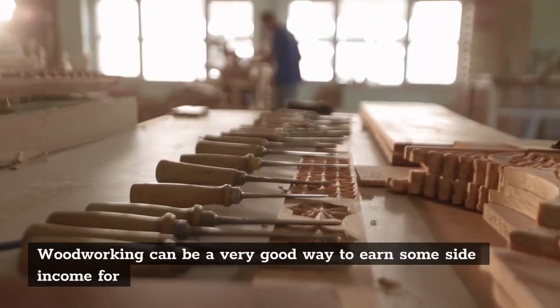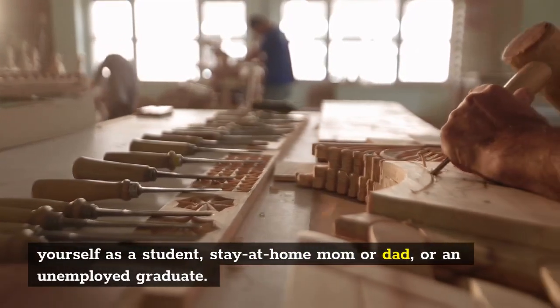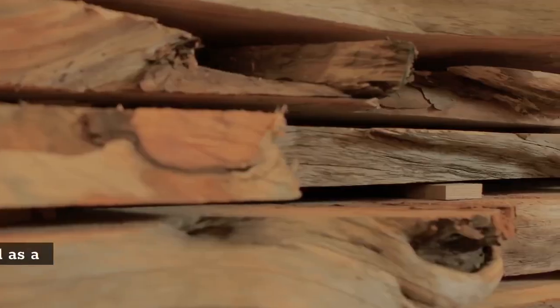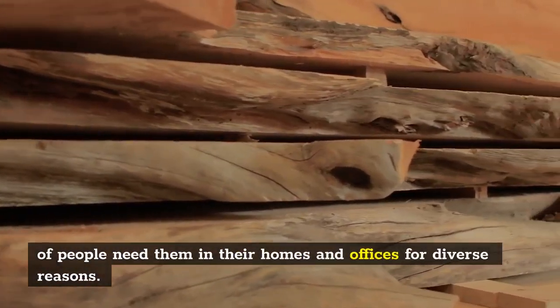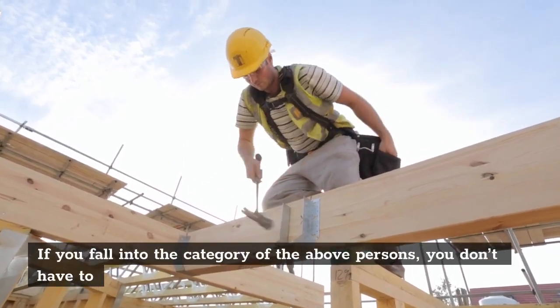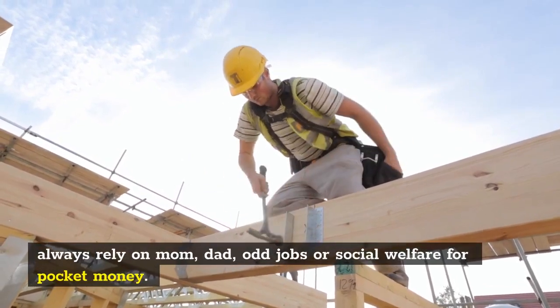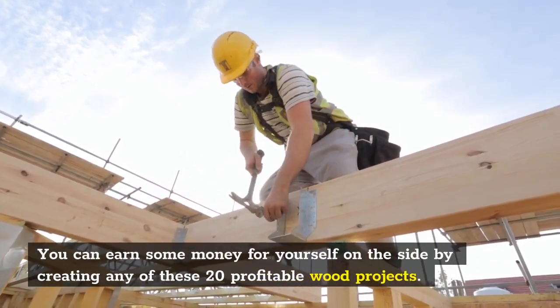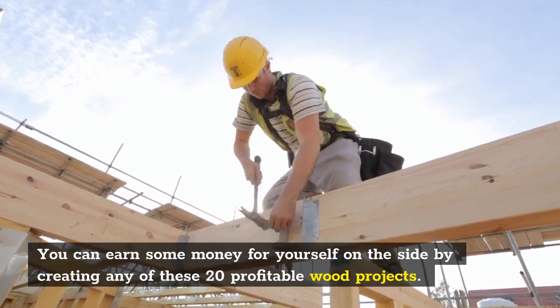Woodworking can be a very good way to earn some side income for yourself as a student, stay-at-home mom or dad, or an unemployed graduate. Wood projects are highly versatile and in high demand as a lot of people need them in their homes and offices for diverse reasons. You don't have to always rely on odd jobs or social welfare for pocket money. You can earn some money for yourself on the side by creating any of these 20 profitable wood projects.